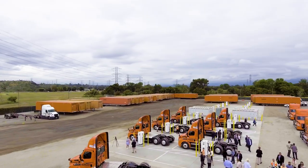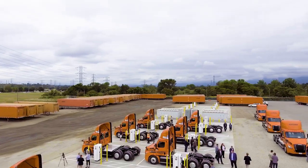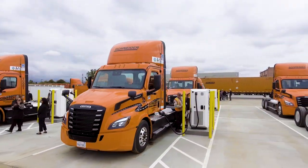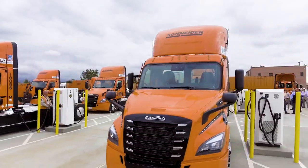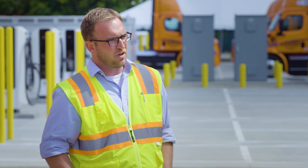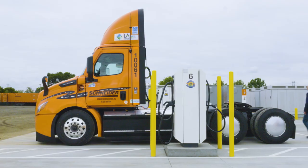By 2025 we're trying to cut our CO2 emissions by 7.5% per mile, and then by 2035 we're really trying to cut that by 60% with each mile as we go forward. It's been a strategic long-term initiative — not only the charging capabilities but also the 92 trucks that we're bringing on.